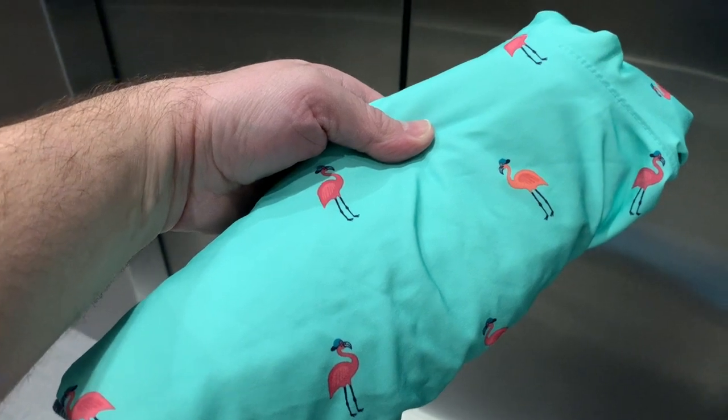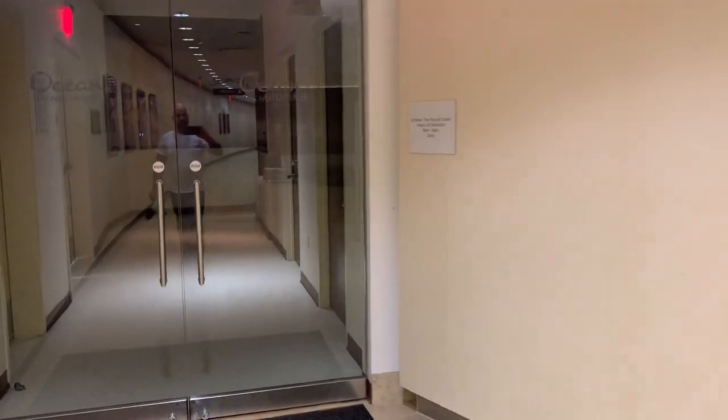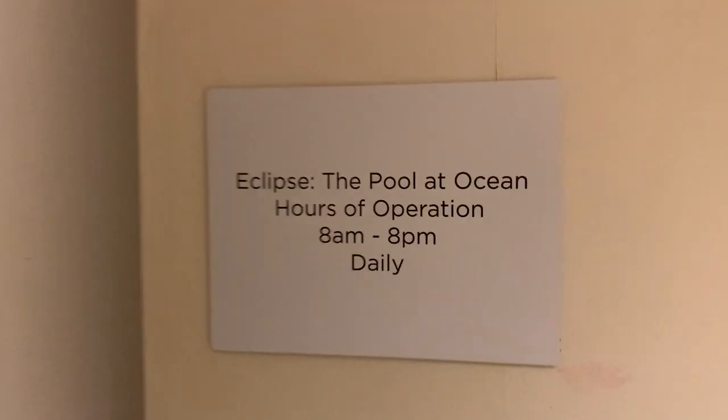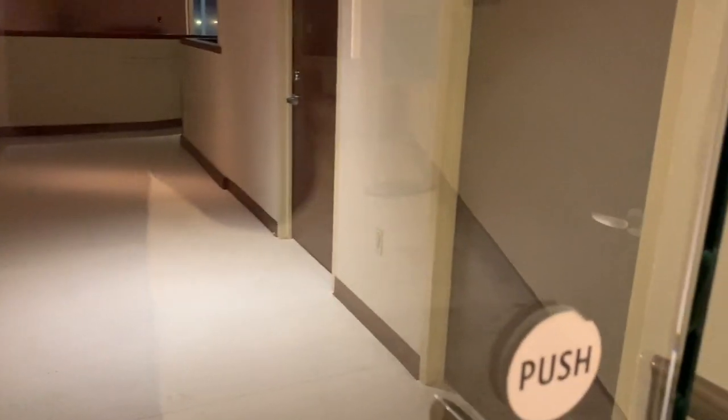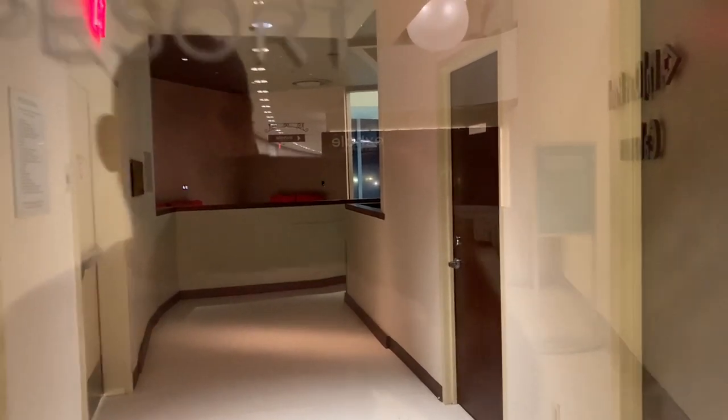We got the flamingo, so that only means one thing — we're going to the pool! I really wanted to go but this does not look good because they told me the pool closed at 8 PM. Then the lady on the phone told me the pool was open to adults until 9 AM, which didn't really make sense to me. I guess I can't go in the pool like I thought. Looks like I'm not going to be using the flamingo shorts — the pool wasn't open. Gotta learn to listen.